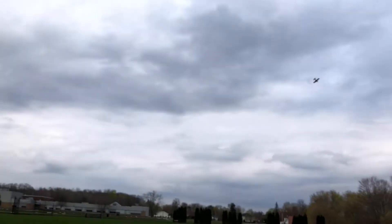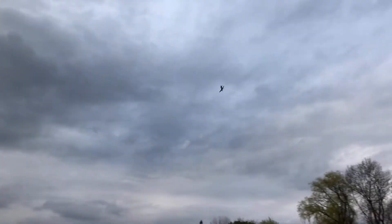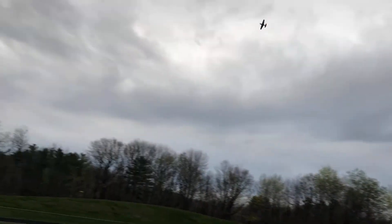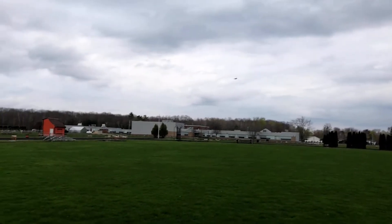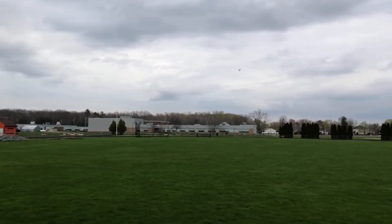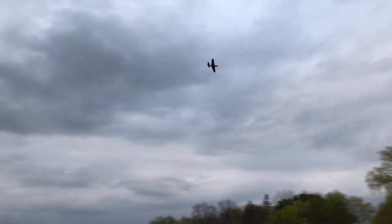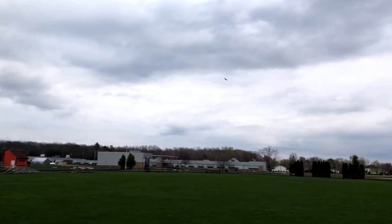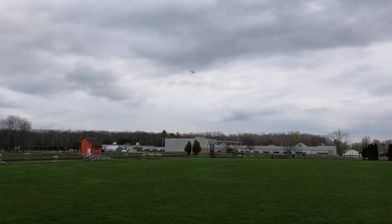Can you do barrel rolls? No, not quite. I know in expert mode it does, but it flies awesome. I love it. Do they have other models? Oh yeah. Birds are visiting! This is the Eachine Warbird 400 series — it's a really nice flyer.